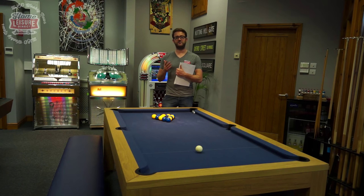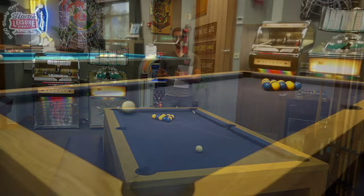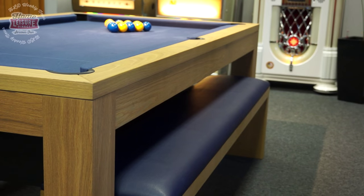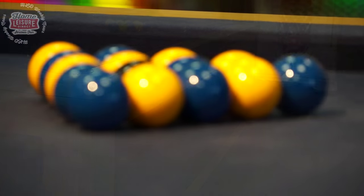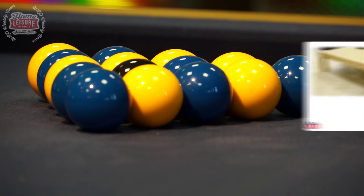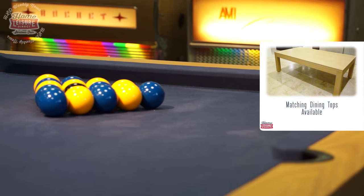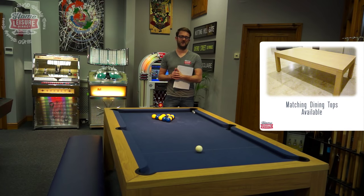Table number two is this beautiful Montfort-Lewis. It's made out of solid oak with a fantastic blue cloth. As you can see, there are dining benches on either side — because this is a pool diner. Not only can you play a fantastic game of pool off the slate bed, but once you've finished, it doubles up into an attractive dining table suitable for use at home.